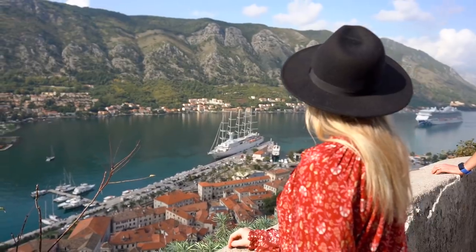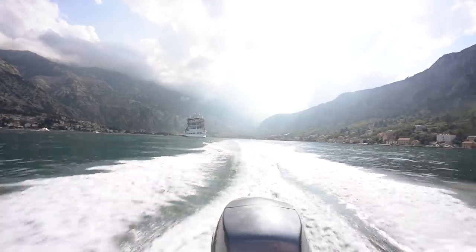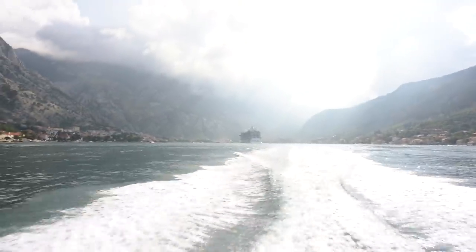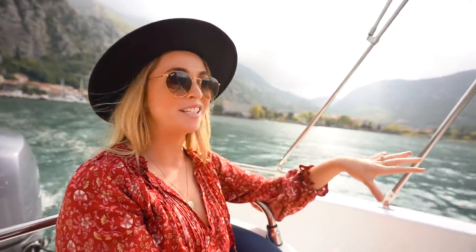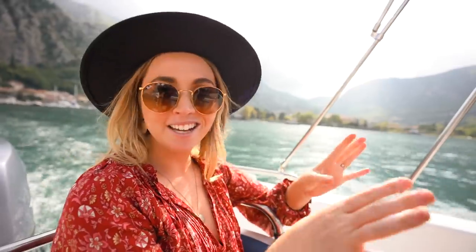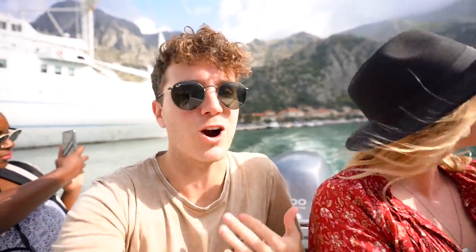Super glad that you guys reminded us about this hike because definitely our visit to Kotor isn't complete without coming out here. You just get such a different perspective, seeing the bay, seeing the Old Town, and of course all the different ships. If you're coming to Kotor, the number one thing you need to do is rent out a boat. It's around €10 per person and head out to Lady on the Rock. It is such a beautiful boat ride and the island there is so pretty — the journey and the destination are both worth it.